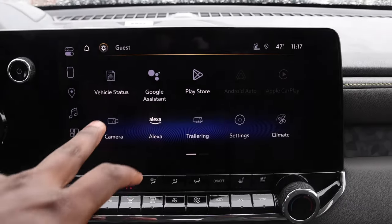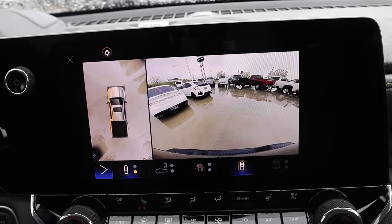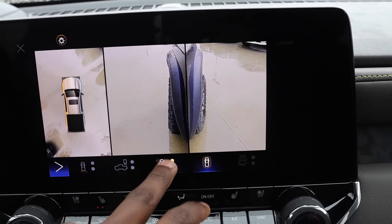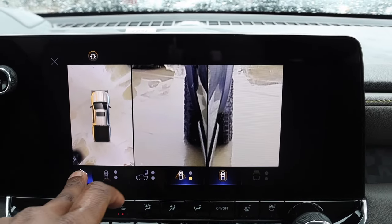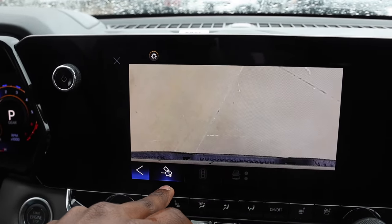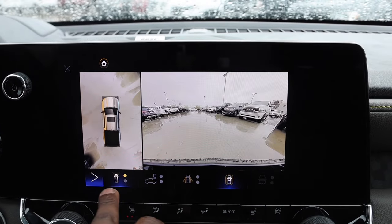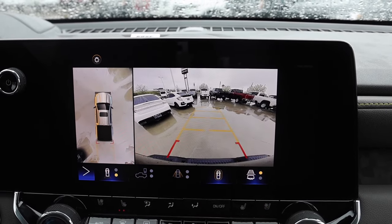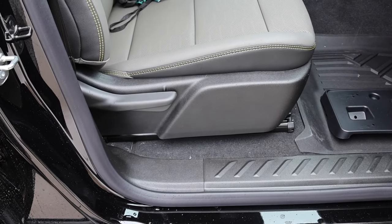This truck does not have the underbody cameras — I thought that came with the technology package, but unfortunately it doesn't. You do have a 360-camera view and a forward camera view that's perfect for going off road — you can see what the tires are doing front and rear. You can also turn off the 360 if you don't need it, zoom in when towing a trailer, and toggle backup guidelines on or off. Manual passenger seats with perforated leather, and you can see the design accents in the seats too.